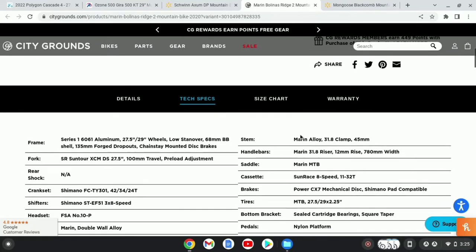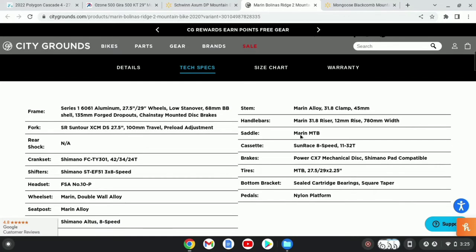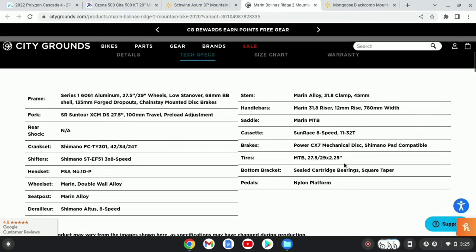Going over some of the specs, it has a SR Suntour XCM DS with 100mm of travel and a preload adjustment. It has Shimano cranks, Shimano shifters, and an 8-speed Altus rear derailleur. It has Marin double-wall rims with a freehub, not a freewheel. It has a Marin 45mm stem, 780mm bars with 12mm rise. It has a Sunrise 8-speed cassette with 11-32 tooth, Power CX-7 brakes, 29 or 27.5 by 2.2 tires, a sealed cartridge bearing bottom bracket, and nylon platform pedals.